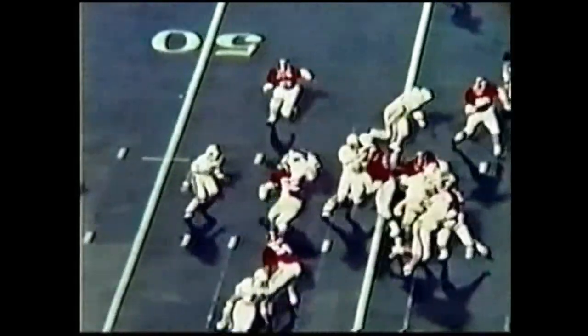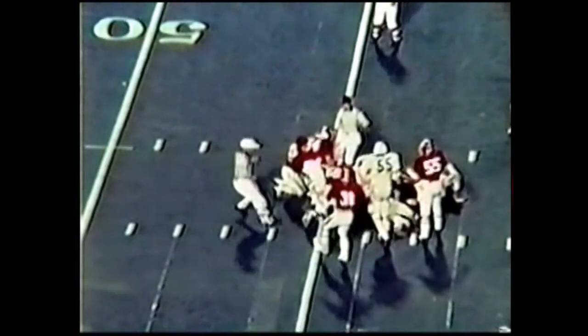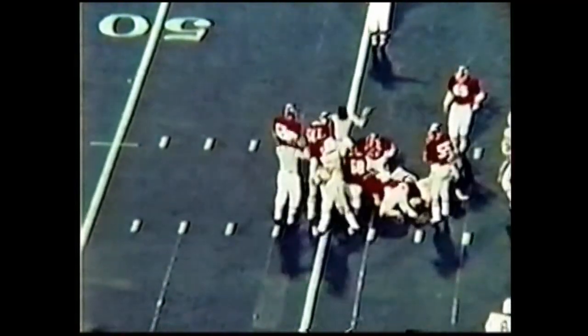Gargis going to give to McIntyre — fumble, who got it? Gargis got it back. Gargis got on it, perhaps McIntyre got it back at the 45. One thing about it — it had to be either McIntyre or Gargis because nobody else there had a white shirt.